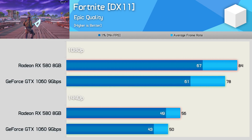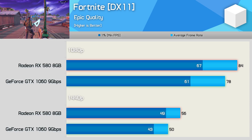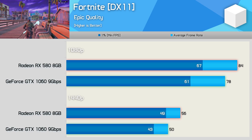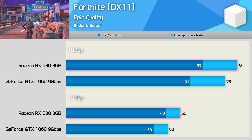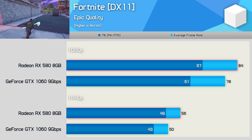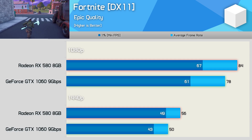Interestingly enough, although Fortnite uses the Unreal Engine 4, AMD has been able to optimise the RX 580 for better performance. AMD was focused for quite some time on improving performance in this super popular title, and it seems they've done just that, as the RX 580 was faster at both tested resolutions by up to 12% — a really impressive result by AMD.